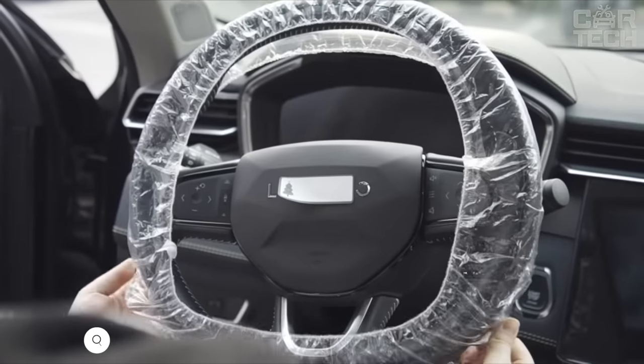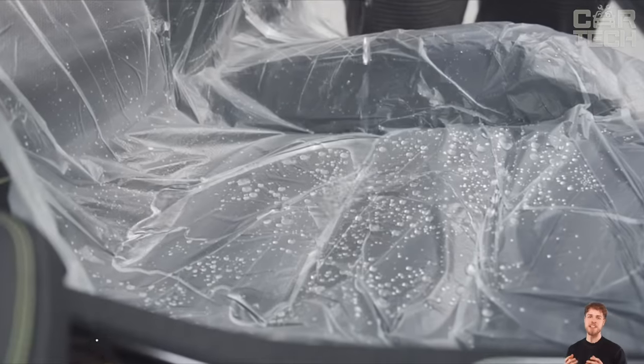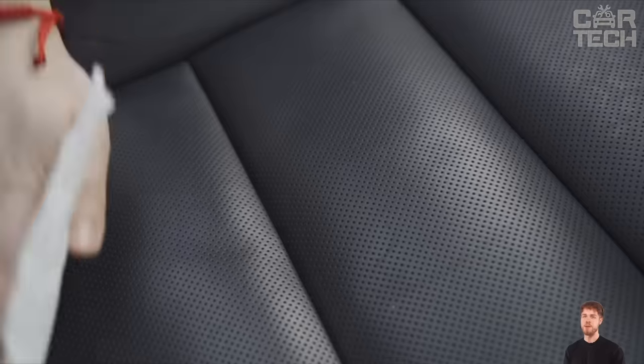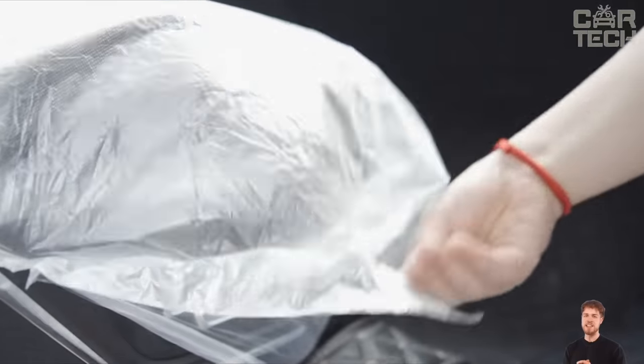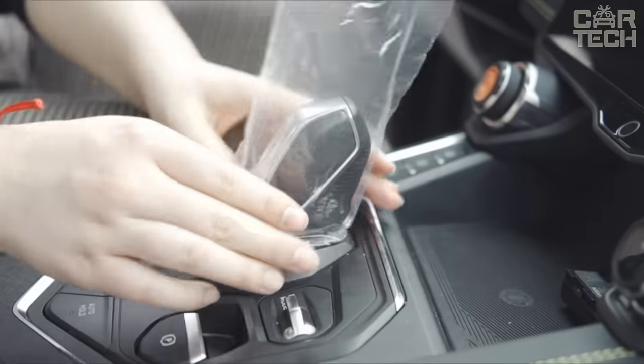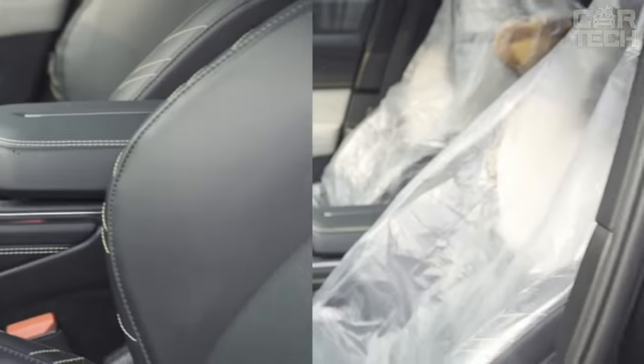A set of anti-mud covers that slips over the seats in your car so that you can sit in them in muddy rope without fear of getting the upholstery dirty. The covers fit over the seat, steering wheel, transmission knob, and parking brake handle. A floor mat is also included. The covers are easy to wash. This set will be relevant for car repair shops and small service stations that keep the interior of the client's car clean.